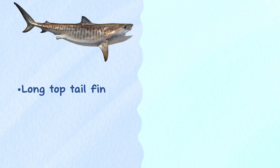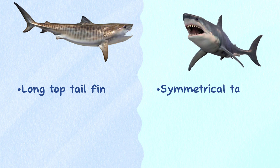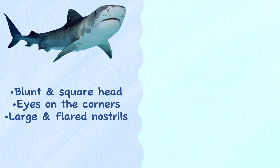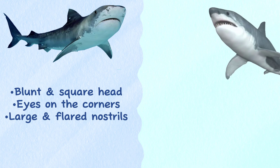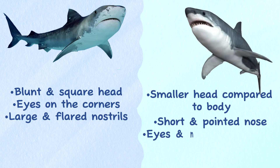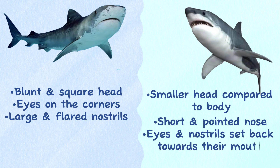Tail. Tiger sharks have a long top tail fin that stretches out behind them, while great whites have a symmetrical tail and long pectoral fins. Head. Tiger sharks have a blunt, square head with eyes on the corners and large, flared nostrils. Great whites have a smaller head compared to the rest of their body, with a short, pointed nose and their eyes and nostrils set back towards their mouth.